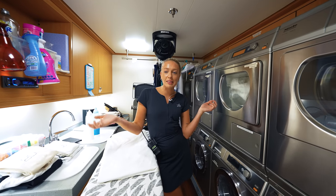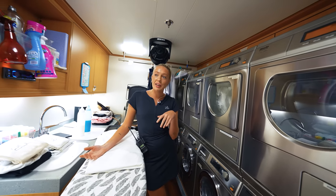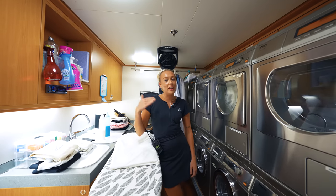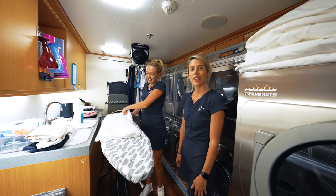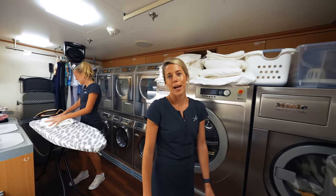Our crew also do two uniform changes a day, so you can imagine we get through laundry. Every morning they're waiting at the door and we've got to get that back before the start of the next day. So yeah, that's my day in laundry! Okay guys, well thanks Paige — I'm going to take you for a quick tour of the crew lounge.